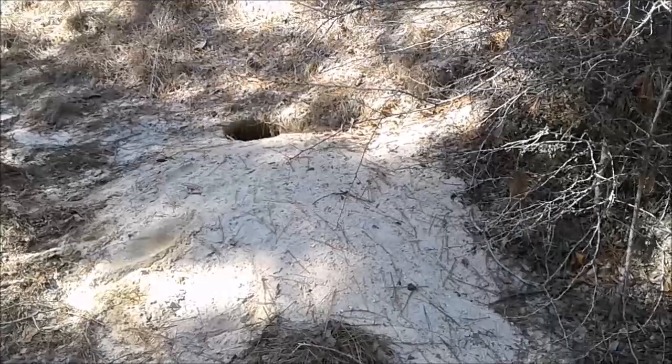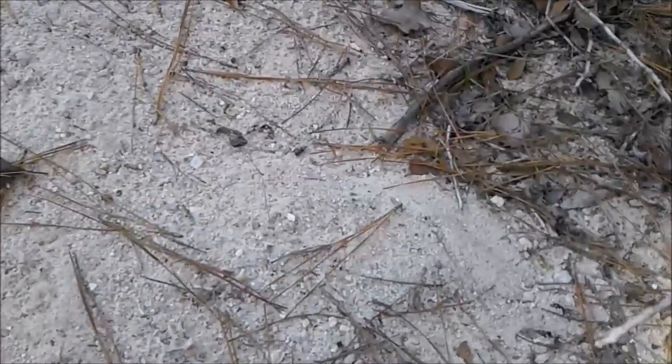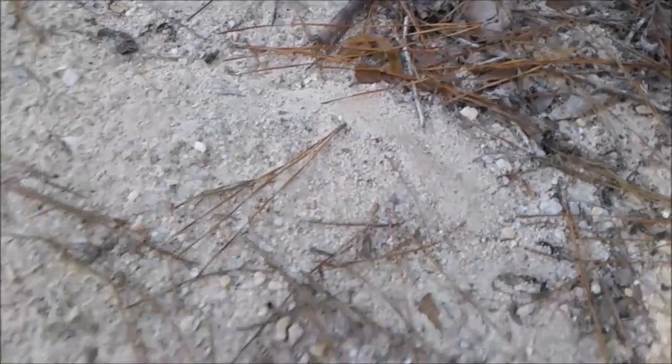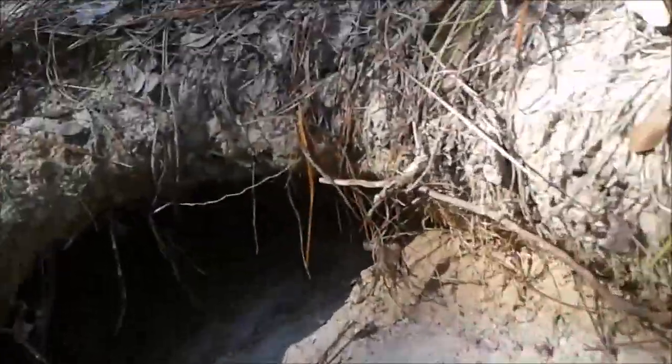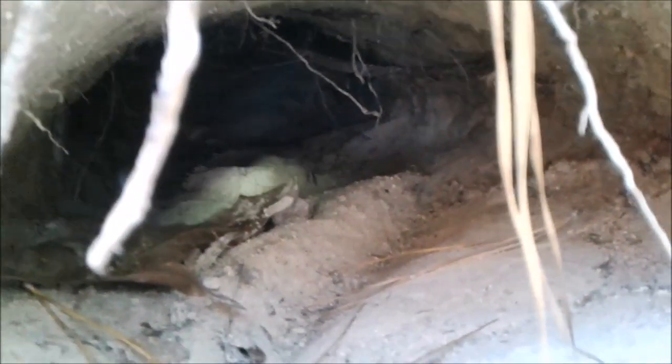Jonathan and I came up on this gopher tortoise burrow just a couple of minutes ago, and when we came to the apron we noticed a few things. You can see right here a very faint track made by a snake. Those would come up to the mouth of the burrow. You can see right here, right in front — that is a berm made by an exiting snake. As it kind of pulls its way up the incline of the burrow mouth, you look further back, there's a few more. These are what we call exit tracks, and it's one of the things we really look for when we go burrow to burrow.